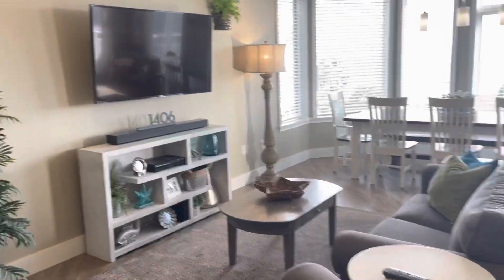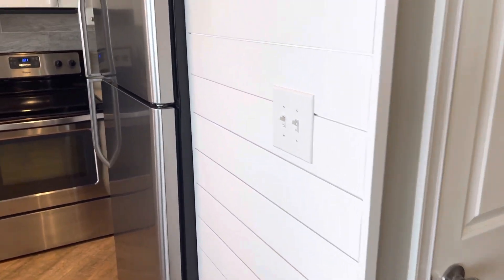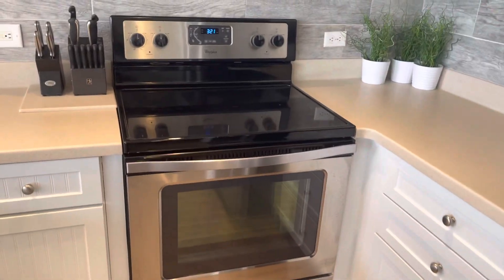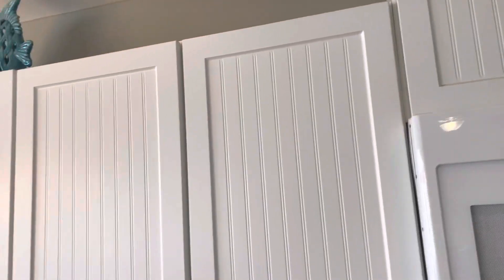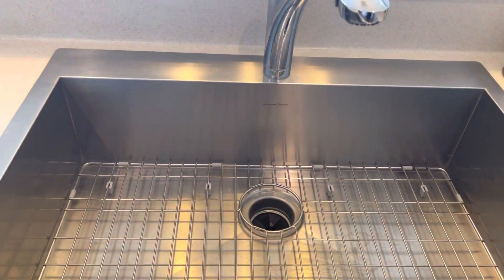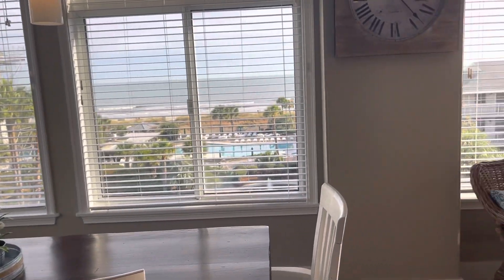You've got two couches, your TV, and another owner's closet. Some shiplap detailing, all stainless steel appliances, Corian countertops, a nice large sink, and bar seating. This room is very nice and bright, and of course you have gorgeous views of the ocean, the pool, and the grounds.